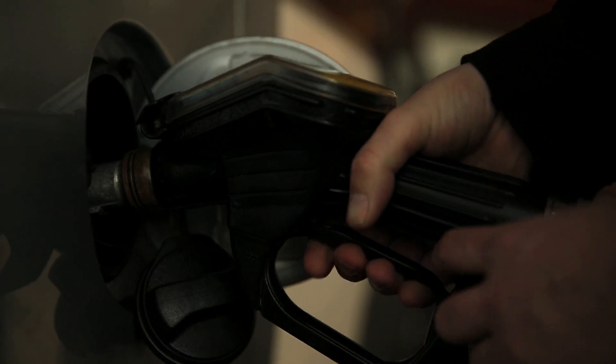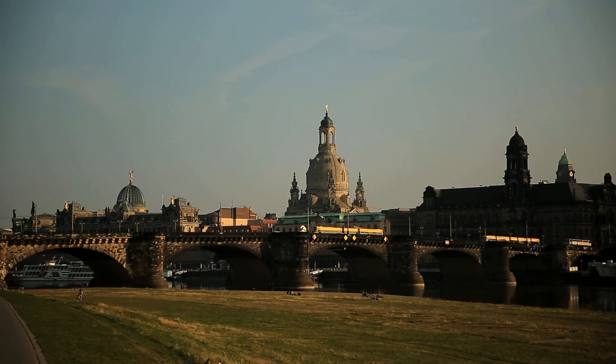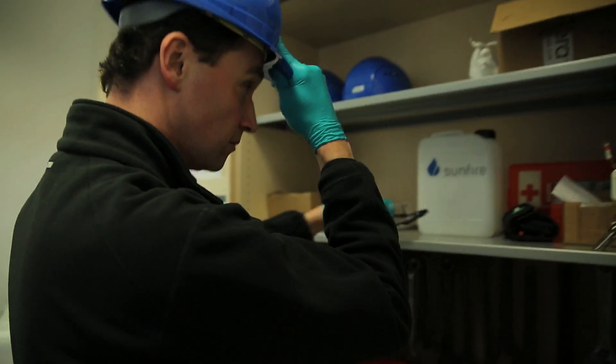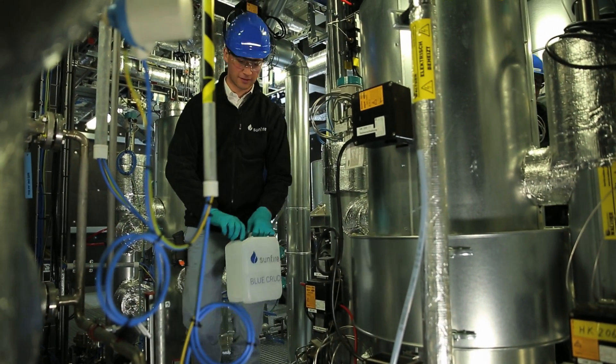Synthetic fuel as an alternative to petroleum — that is a long-held dream of German engineers. In Dresden, this dream has now become true. A team from the company Sunfire finally succeeded. The newly designed fuel is called Blue Crude, and this is the plant where it is produced.